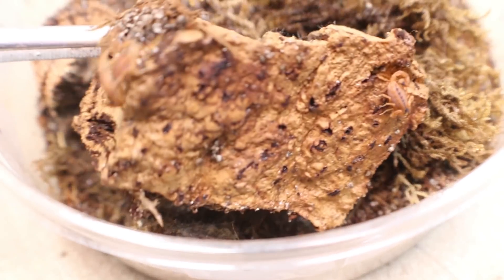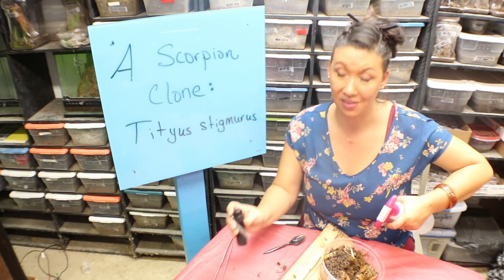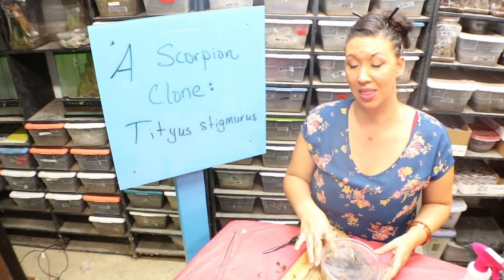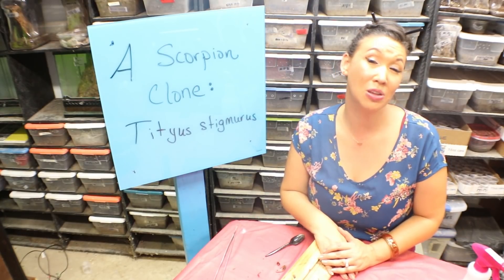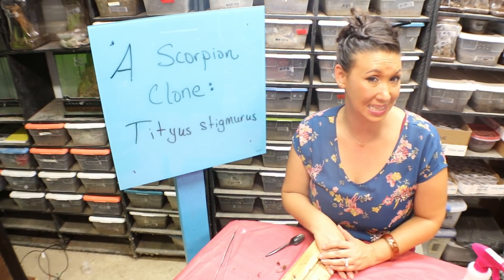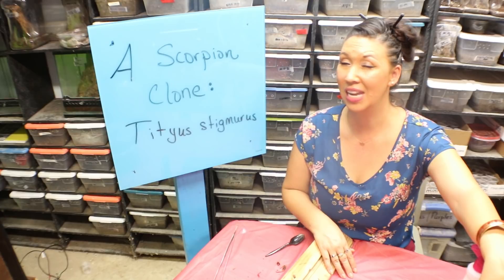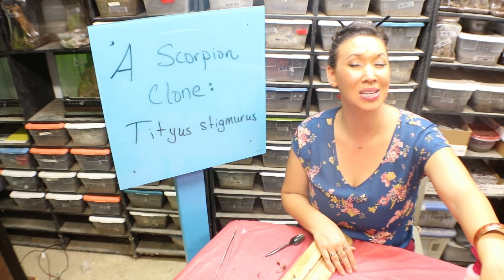I'm going to make sure they are nice and hydrated, and tomorrow I will give them their first meal as independent living scorplings. That is one of the coolest reproductions I have ever achieved — though I obviously didn't do much except keep those mamas fat and happy. One or two may become available once they get a little better established. Let me know if you'd be interested in purchasing these babies or what you think is the coolest species of scorpion to reproduce. I hope you guys liked seeing this video of my Titius Stigmurus clones — pretty incredible. Hope you liked this one and I'll see you soon.